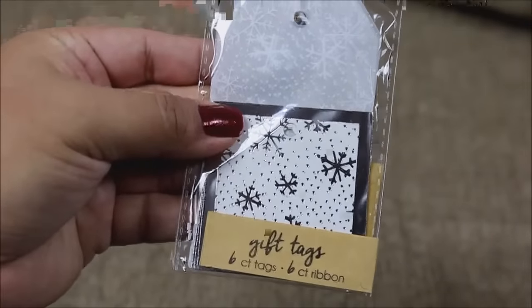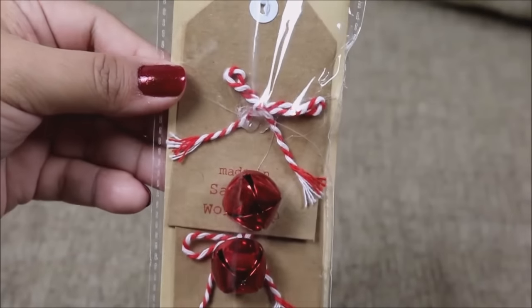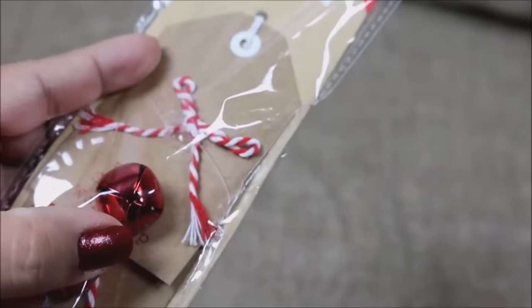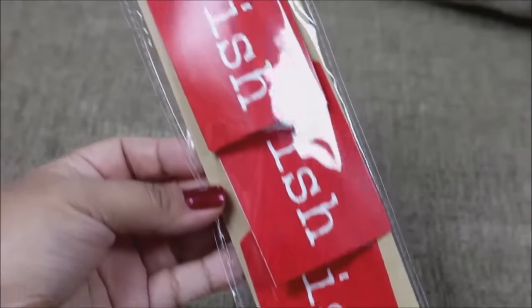These white and silver tags come in little square ones on the bottom and larger ones on top — you're getting six of them, really pretty. These other tags are super festive, saying 'Made in Santa's Workshop' with a little bell and twine. One looks a little messed up with glue showing, so I'll probably return those. Last are the wish tags — you're getting three of them — really pretty, only a dollar.